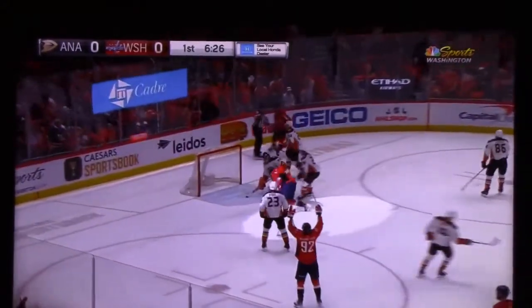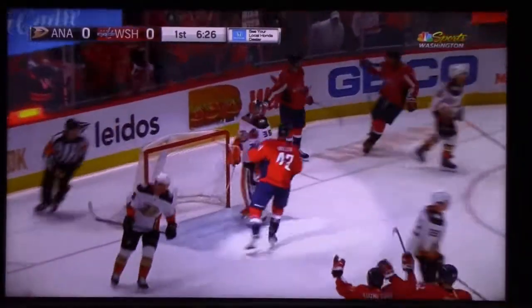Off this draw, let's go with a quick pass, center it to the front — score! Tom Wilson!